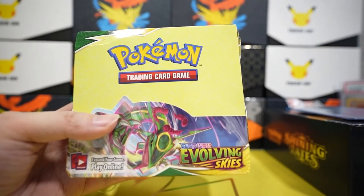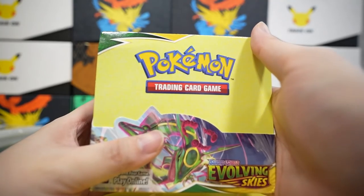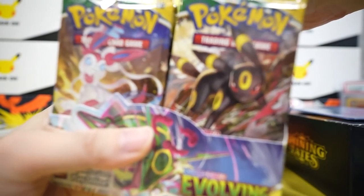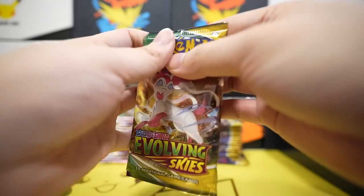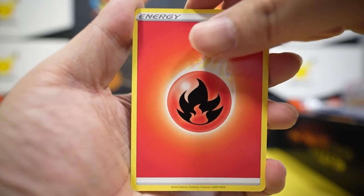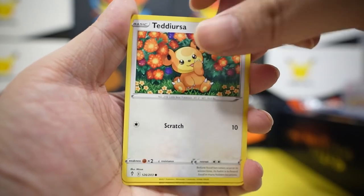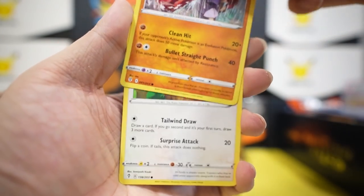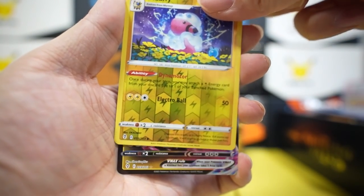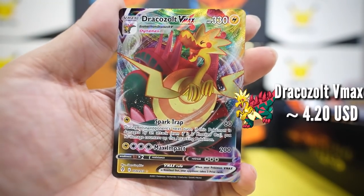In this Evolving Skies English booster box, there is a 50% chance to get a rainbow rare, 50% chance for alternate arts, and 50% chance for full art. We have 36 packs! Pack one: fire energy, Pyroar, Green Ball, Stormy Mountains, Teddiursa V, Headphone Chan — very cute — Fletchling, Tentacool, Flaffy reverse — and we've got a Dracozolt Vmax! He looks very excited.